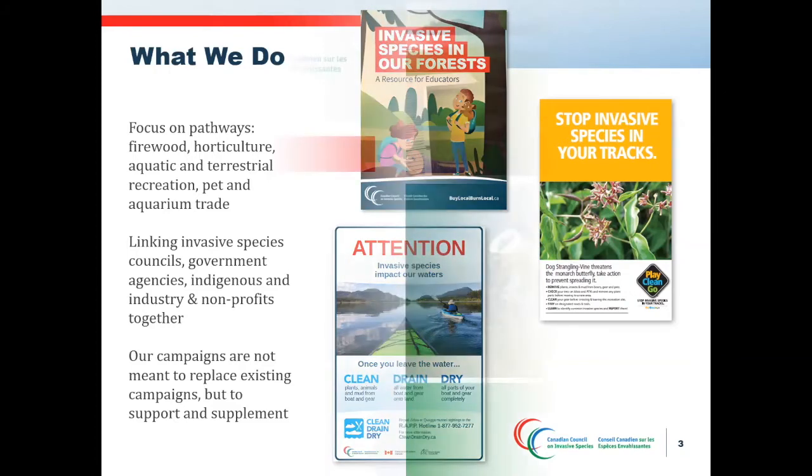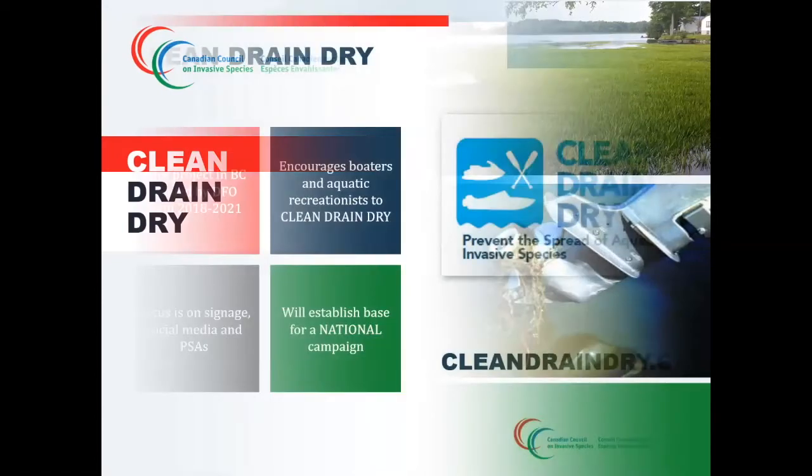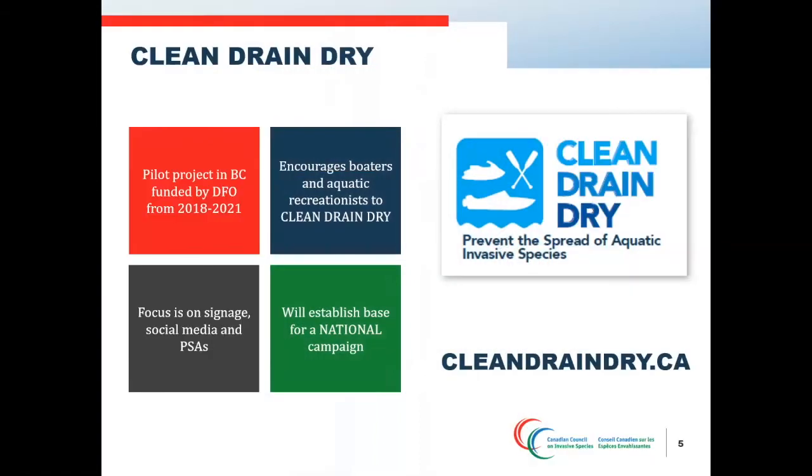The Clean Drain Drive program is a national campaign that is a call to action to empower recreational users of aquatic resources to help stop the spread of harmful aquatic invasive species through changes in behavior. The Canadian Council received funding from Fisheries and Oceans Canada in 2018 to launch the program in British Columbia as the foundation of a national program. The project aims to encourage boaters, aquatic recreationalists, fishers, and anglers who play a critical role in protecting local watersheds to clean, drain, and dry all boats, equipment, and gear. A working group was also formed with advisors from across Canada to help guide the direction of the pilot project.